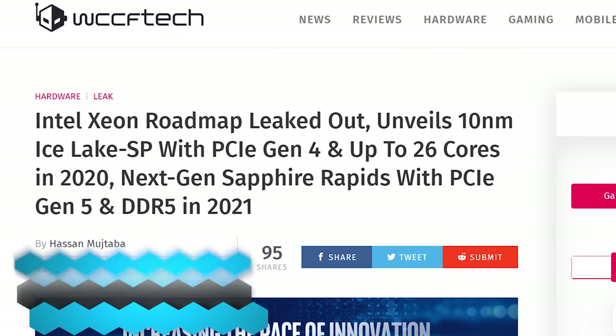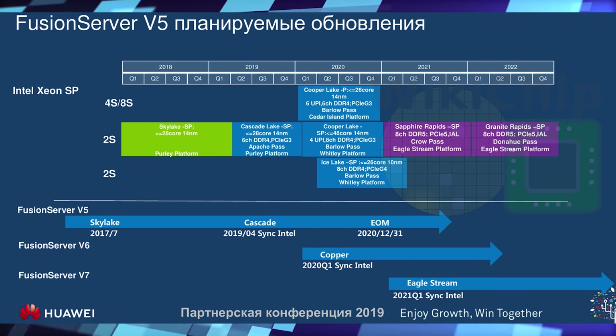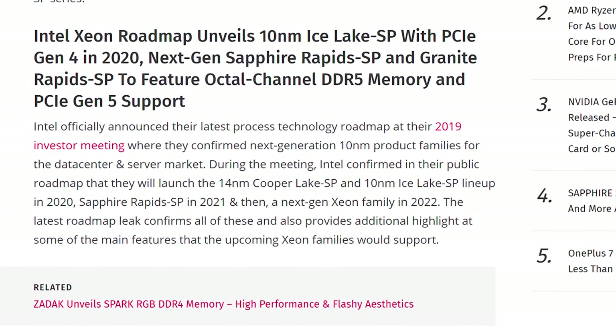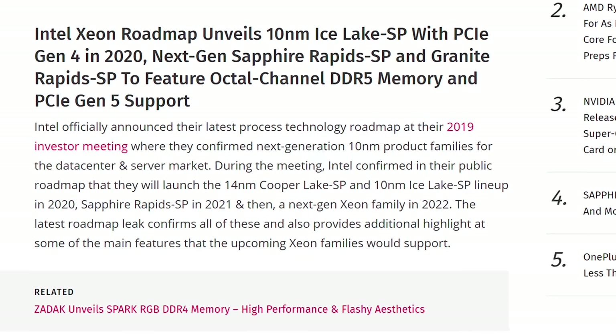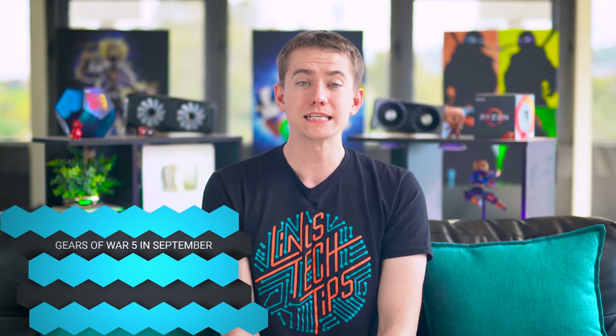There's a leaked roadmap for Intel's Xeon processors, showing things like Sapphire Rapids and Granite Rapids with PCIe 4 support, DDR5, multiple cores, and up to eight-channel DDR4 in Q2 of 2020. You can check out the roadmap in the video description.